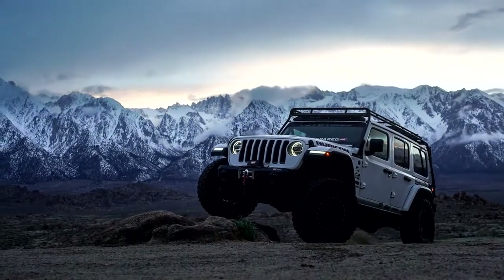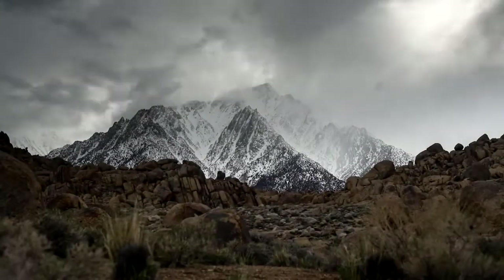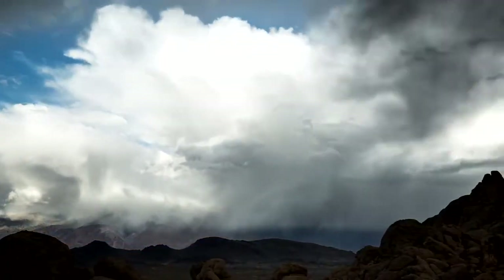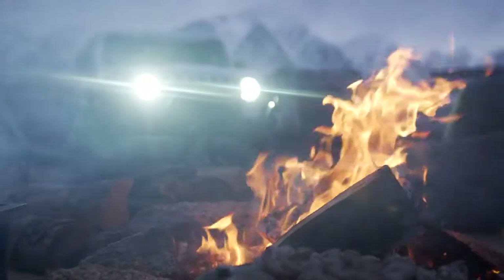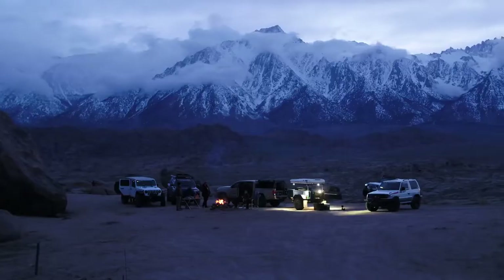Adventures await for those who boldly leave the beaten path, for those driven toward new horizons, for those who go prepared — because it's only when you risk going too far that you discover just how far you can get.